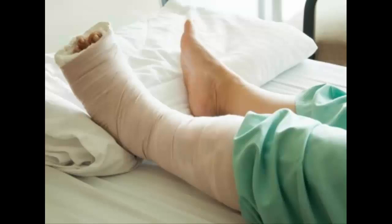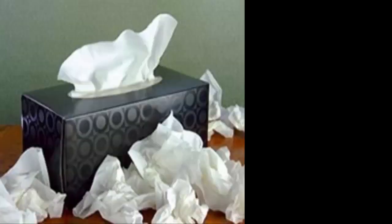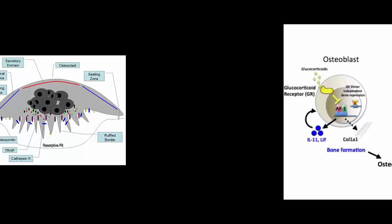You know how I said bones only break because of a fracture? I kind of lied, but on purpose, so I can tell you that bones are constantly breaking. Yes, it is true. The bones in our body are constantly breaking down and remodeling, replacing old tissue with new tissue. The types of bone cells responsible for remodeling old tissue to new tissue are osteoclasts, osteoblasts, and osteocytes.